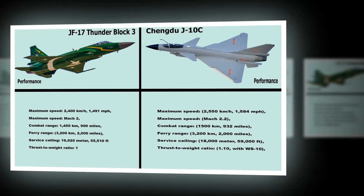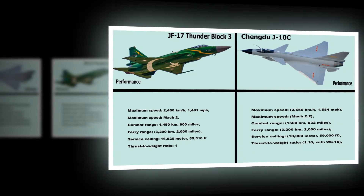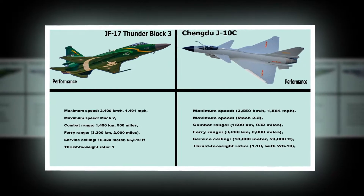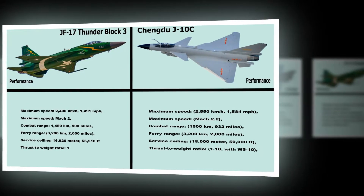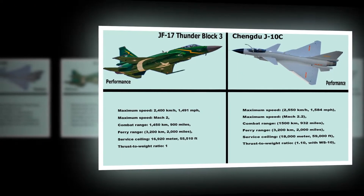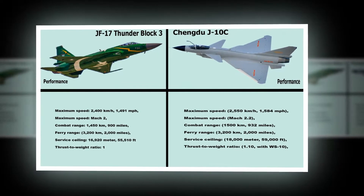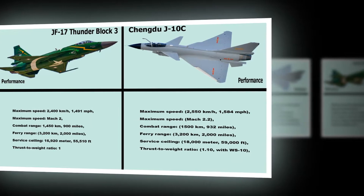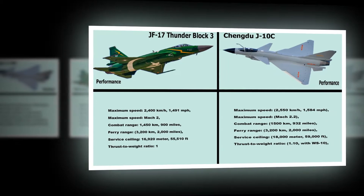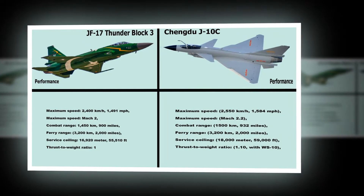JF-17 Thunder Block III Performance: Maximum Speed: 2,400 km/h (1,491 mph), Mach 2. Combat Range: 1,450 km (900 miles). Ferry Range: 3,200 km (2,000 miles). Service Ceiling: 16,920 m (55,510 ft). Thrust-to-Weight Ratio: 1.